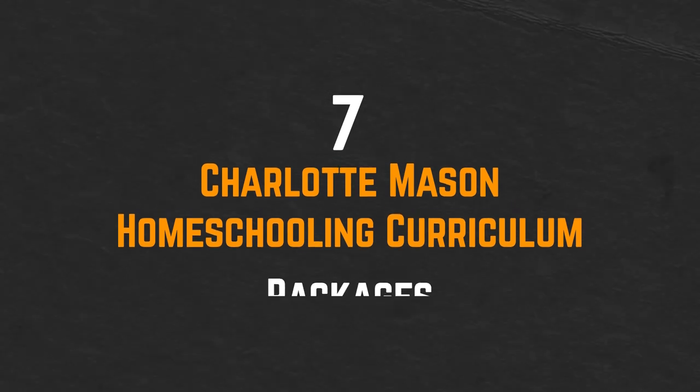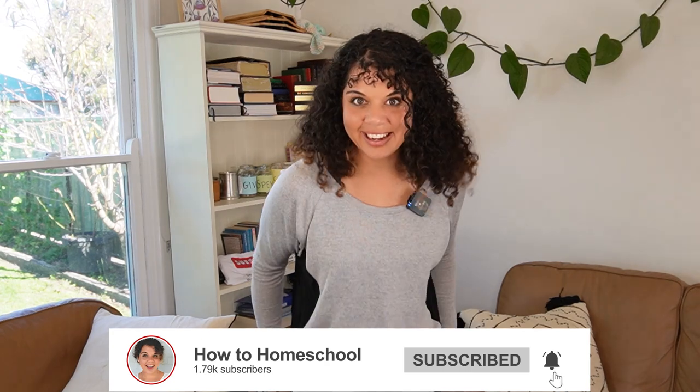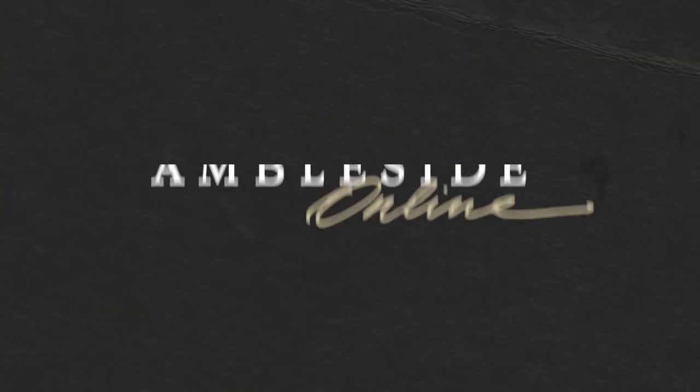Let's look at seven Charlotte Mason homeschooling curriculum packages, going from number seven to number one. Number seven is Ambleside Online.